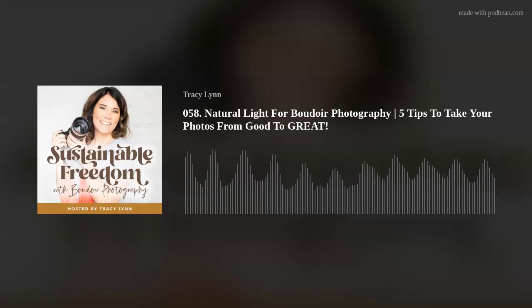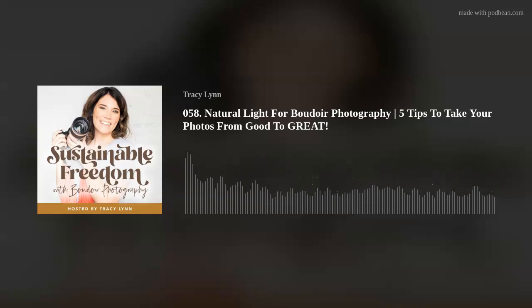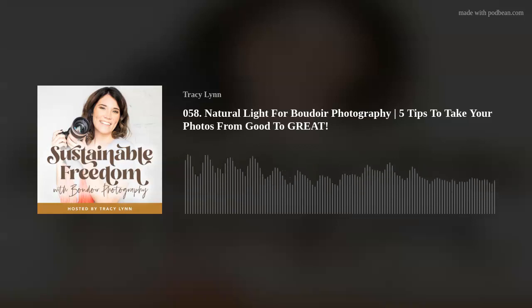Hey boudoir photographers, are you ready to be totally booked out with high paying clients? I'm Tracy Lynn and I went from side hustle photographer to running a million dollar boudoir photography business working just 30 hours a month. On this podcast, I tell you how I did it and how you can too.